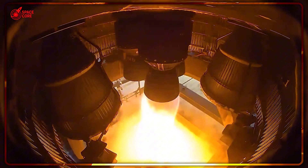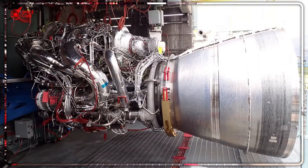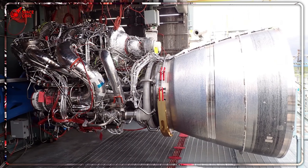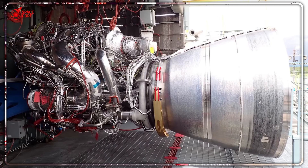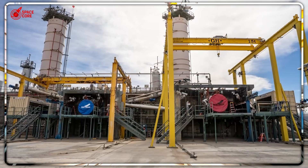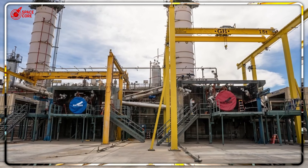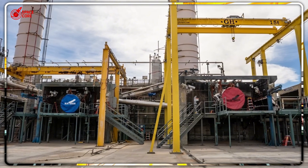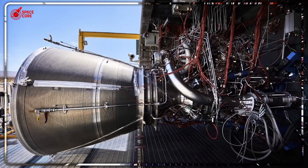Elon Musk wants to build 1,000 Starships per year. Each needs 33 Raptor engines — that's 33,000 engines annually for Mars colonization alone. At Blue Origin's current production rate, building 33,000 BE-4 engines would take over 500 years. At SpaceX's target production rate, they could build that many in less than three years. But here's the real revelation: this isn't actually about rocket engines — it's about two completely different philosophies of space exploration.